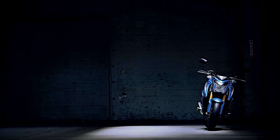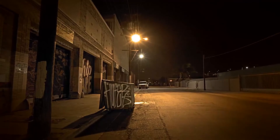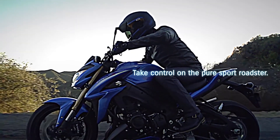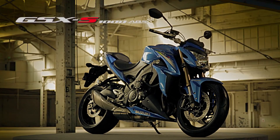Experience the excitement and blazing soul that inherits the GSX heritage. Experience the adrenaline rushing performance on streets and winding roads. Take control on the pure sport roadster — Suzuki GSX-S1000.